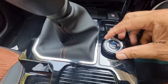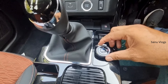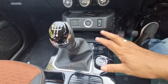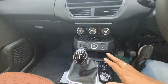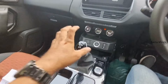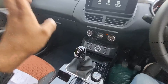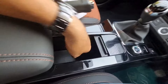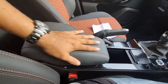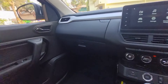There is a drive mode selector with multiple modes including a default mode. There is a manual gear lever option and additional storage space. There is also an armrest and a handbrake.